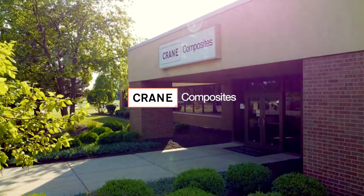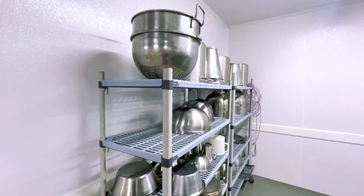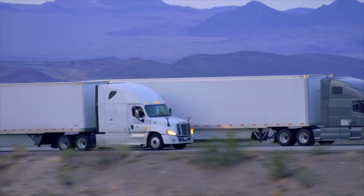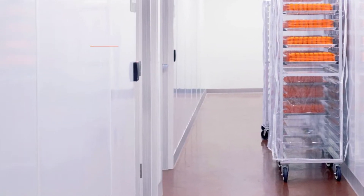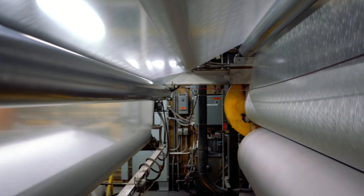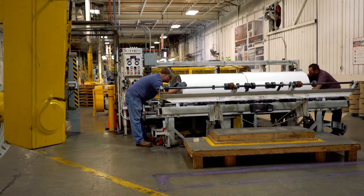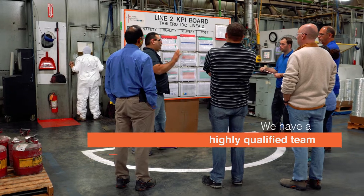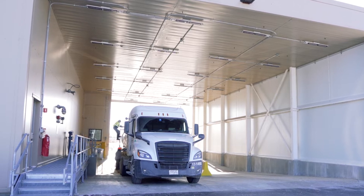We are Crane Composites. We've been manufacturing fiber reinforced composites since 1954 and are the leading provider of panels for numerous market applications. Highest quality materials exhibiting superior performance and strength standards, we hold numerous patents for product innovation and pioneer new technologies. We have over 500 associates worldwide who are passionate about unsurpassed service, industry-leading processes, and exceptional products.